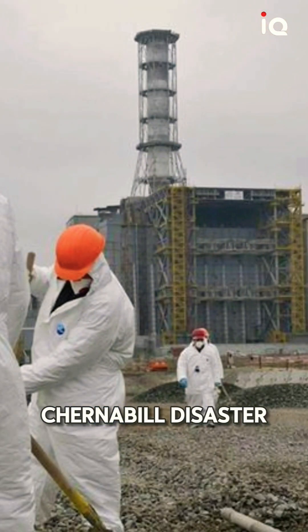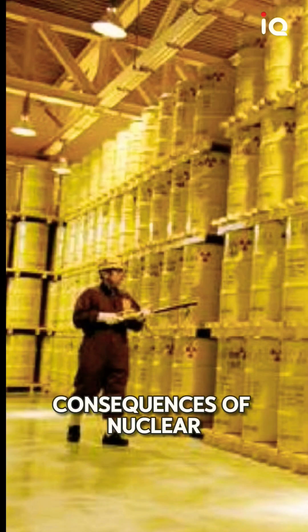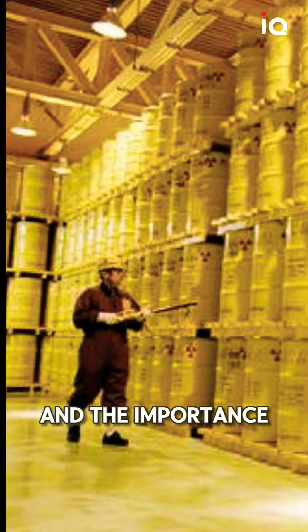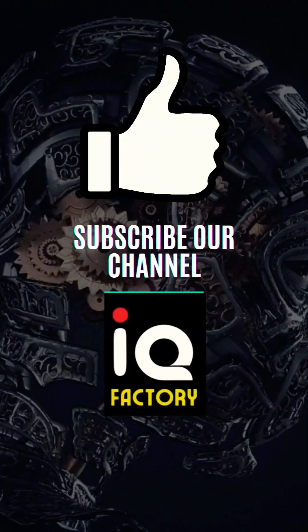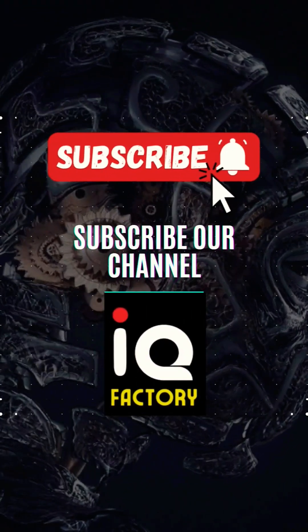The Chernobyl disaster and the elephant's foot serve as a stark reminder of the devastating consequences of nuclear accidents and the importance of nuclear safety. If you found this video informative, don't forget to give it a thumbs up and subscribe to our channel.